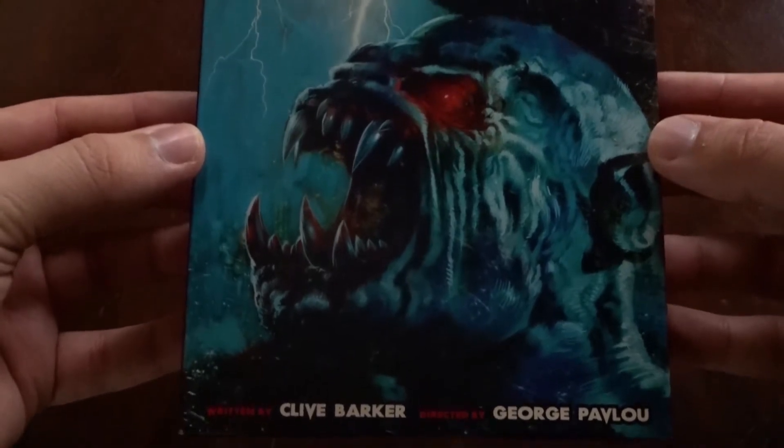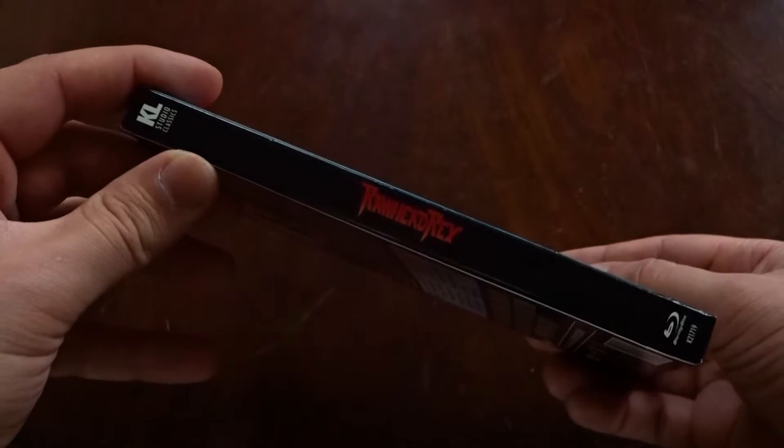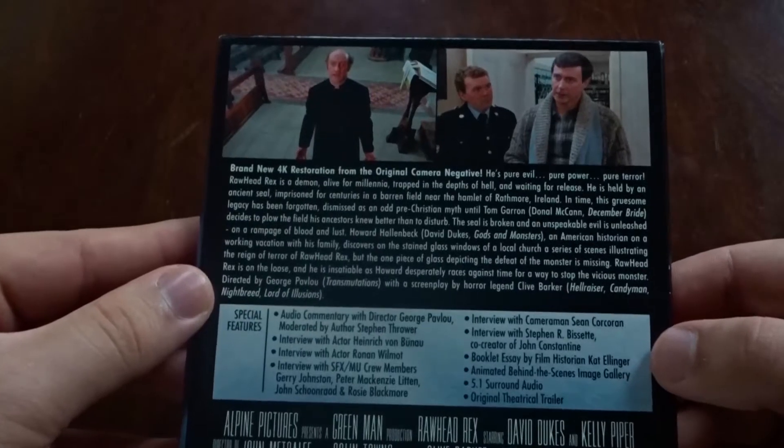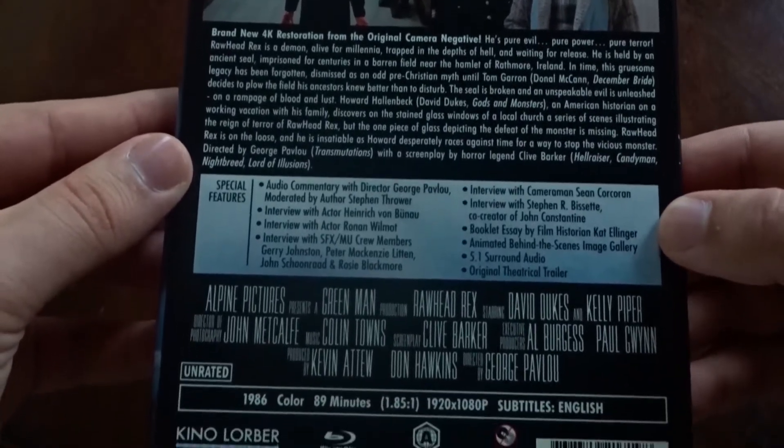As for special features, we have commentary with director George Pavlov, interviews with the actors, the special effects artists, and the cameraman, a booklet essay by film historian Cat Ellinger, an animated behind-the-scenes image gallery, and the original theatrical trailer. The film is from 1986,